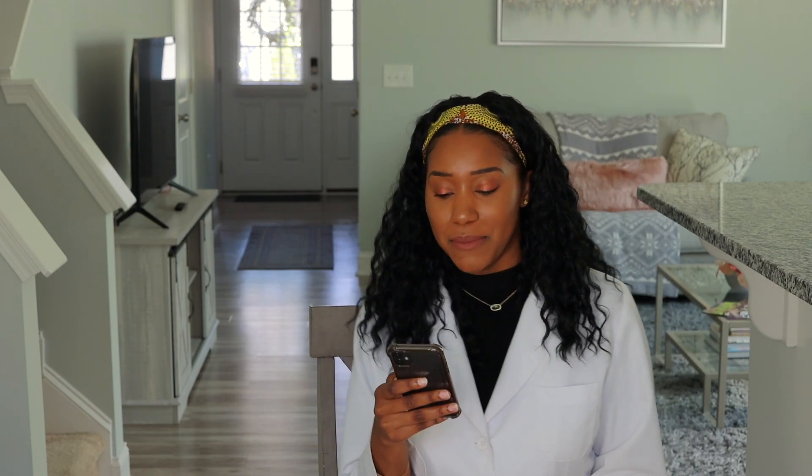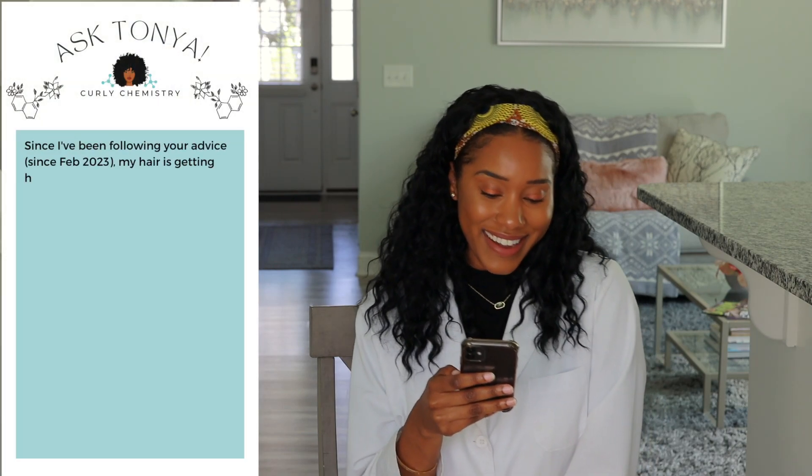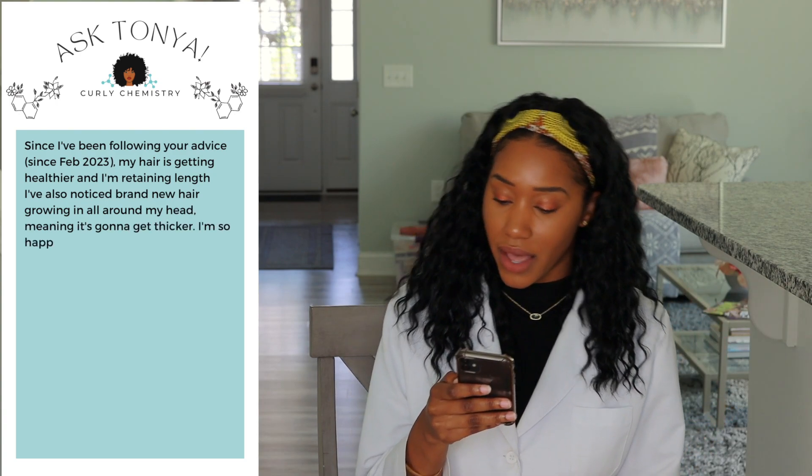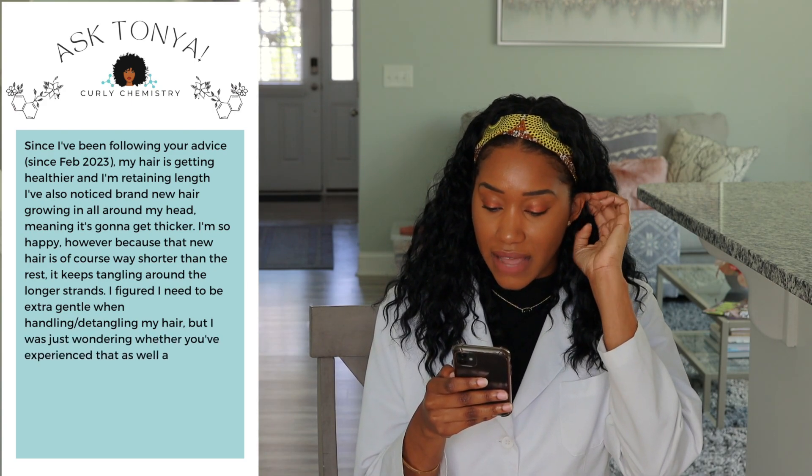The next question is from Ms. Deborah. Deborah says: since I've been following your advice since February 2023, my hair is getting healthier and I'm retaining length. I've also noticed brand new hair growing in all around my head, meaning it's going to get thicker — I'm so happy! However, because that new hair is of course way shorter than the rest, it keeps tangling around the longer strands. I figured I need to be extra gentle when handling and detangling my hair, but I was just wondering whether you've experienced that as well and if you have any other advice.